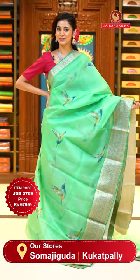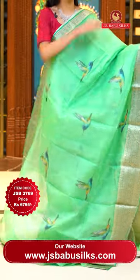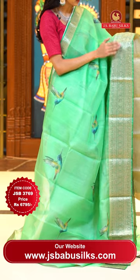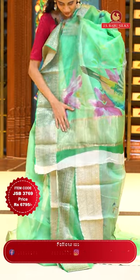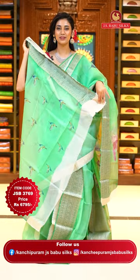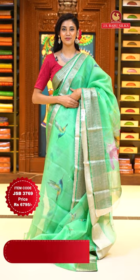Another very pretty saree in sea green and green colour. On the body we have beautiful kingfisher birds printed all over digitally, giving it an amazing look. The border has florals and leaves jaal with polkas in zari work. The pallu has beautifully printed florals in pink and zari lines in gold. This is the self blouse. Item code JSB 3769, Weaver's price is 6795 only. Send the screenshot to WhatsApp number 99125 9999.